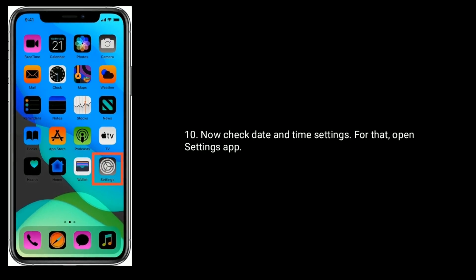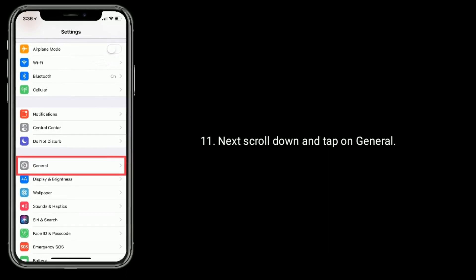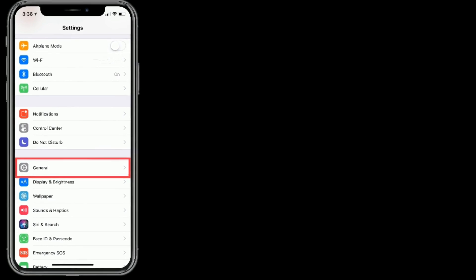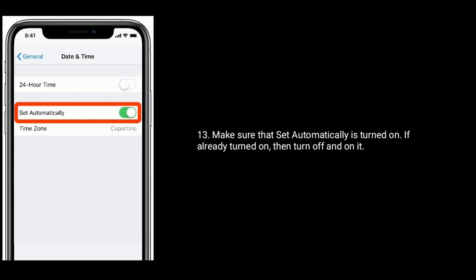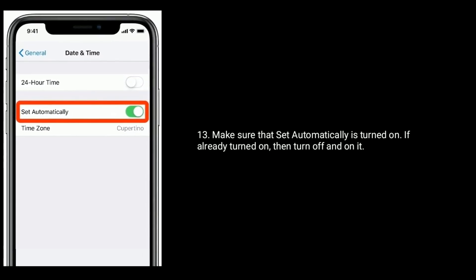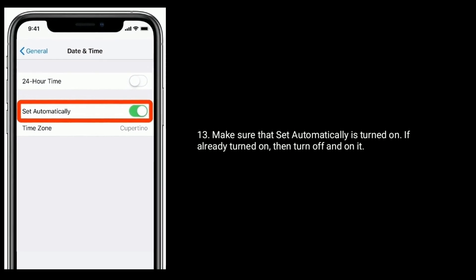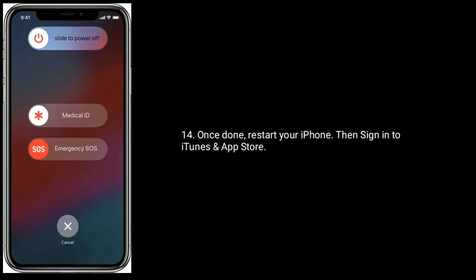Now check Date and Time settings. Open Settings app, next scroll down and tap on General, then tap on Date and Time. Make sure that Set Automatically is turned on. If already turned on, then turn off and on it. Once done, restart your iPhone, then sign in to iTunes and App Store.